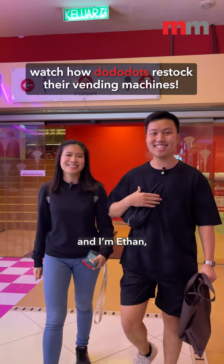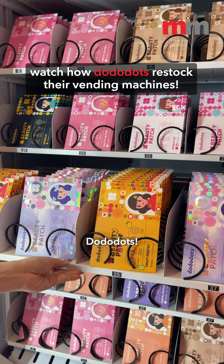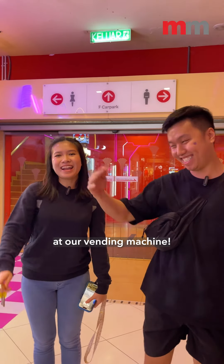Hi, I'm Esther, and I'm Ethan, and we're the founders of DoodleDots! Come restock our pimple patches with us at our vending machine!